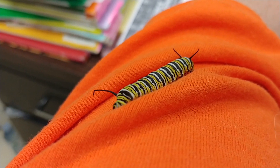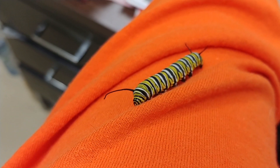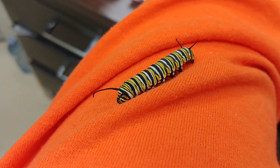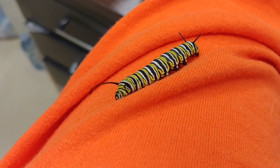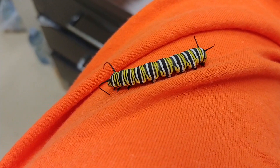It's looking for something to eat, or it's getting ready to molt. We've got several molting. This is a little monarch caterpillar. I just wanted my kids to see how they walk.